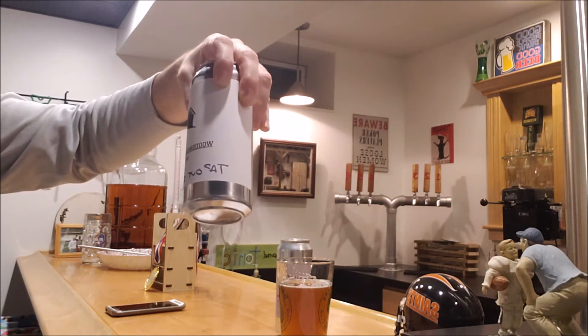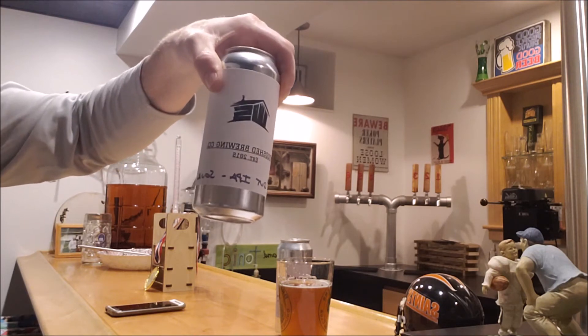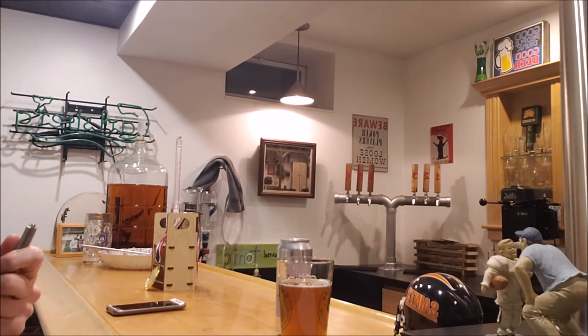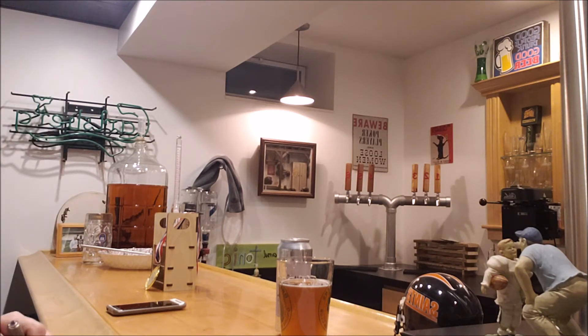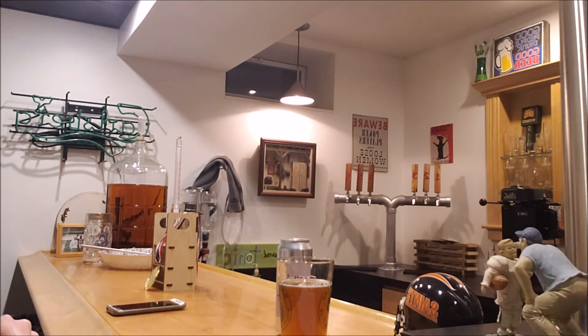I also did a mix sour — it's a 50/50 mix of the Tap Out IPA (a NEIPA) and a sour I made called Searching for Shade with pineapple, mango, and guava. I just put four pounds of fruit into a fermenter. It was a kettle sour; hopefully I can keg it this weekend, carbonate it, and then can up some Tap Out Sour to give away as Christmas presents — I'll pack up a four-pack of cans.